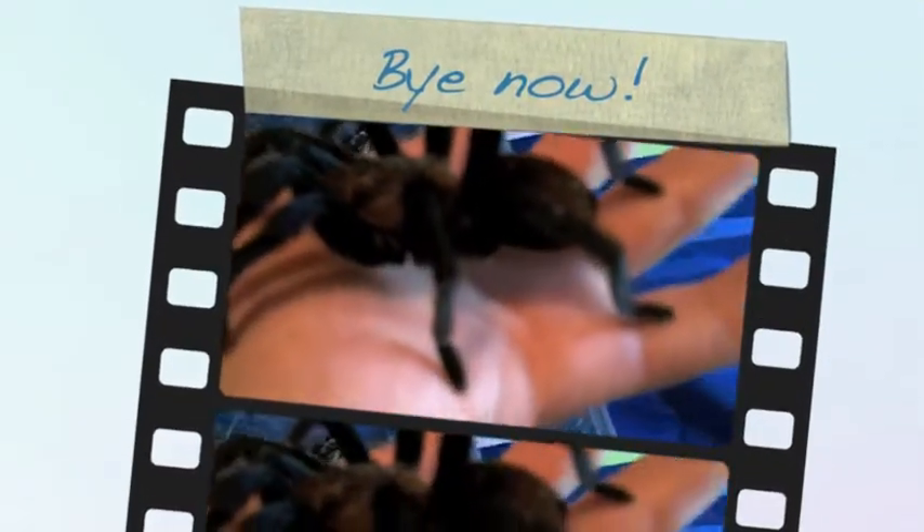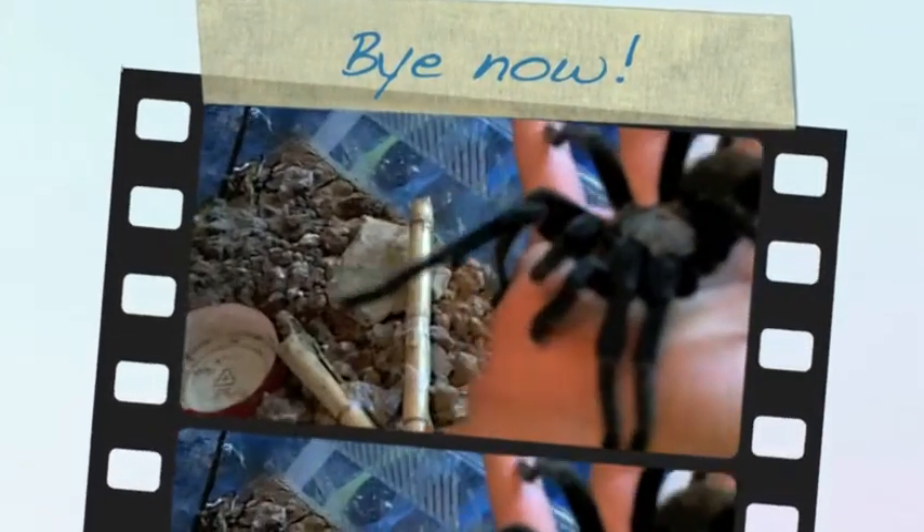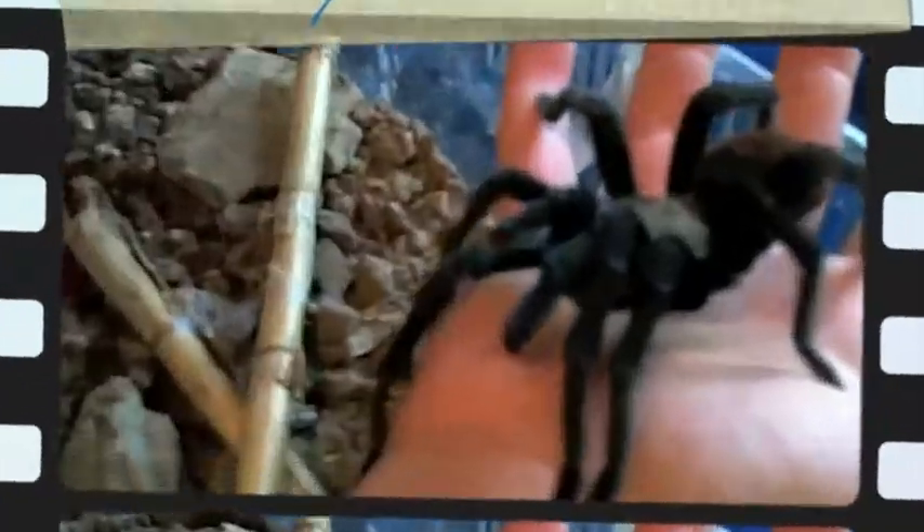And you can see the fangs right there. Those are the fangs that he could bite with. But their poison is no stronger than a bee's poison to someone who's not allergic to it. But I'm going to put him gently back down now.